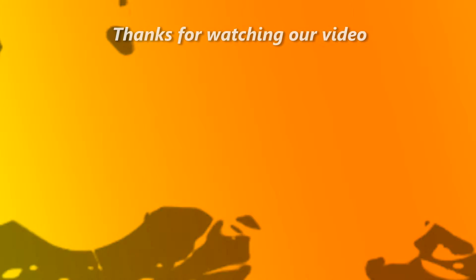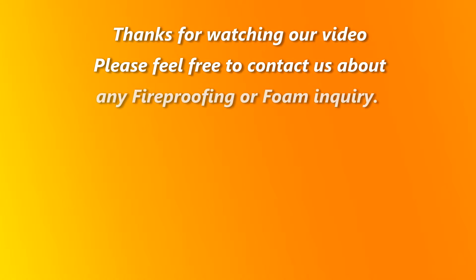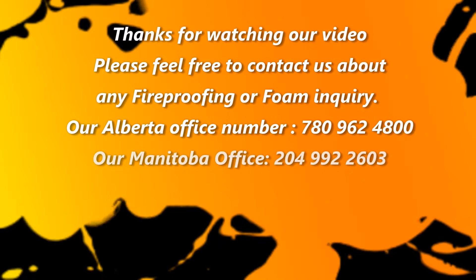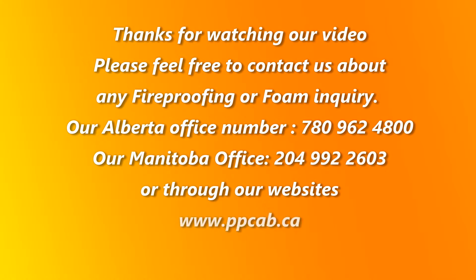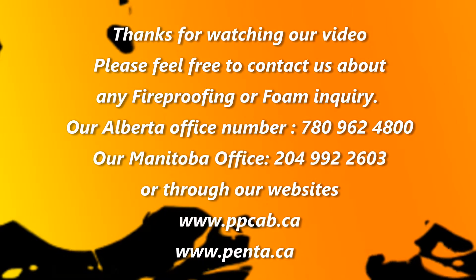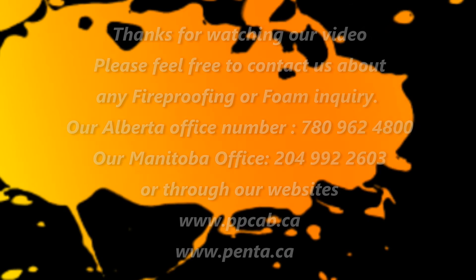Thank you for watching our presentation. Please feel free to check out our other videos and our websites www.ppcab.ca and www.penta.ca. You can also pop us an email if you have any questions or need more information about spray foam or fireproofing. The bonus is our consultations on fireproofing and foam are absolutely free.